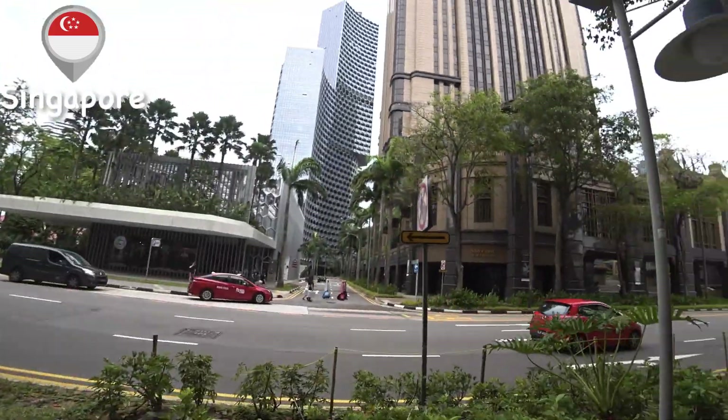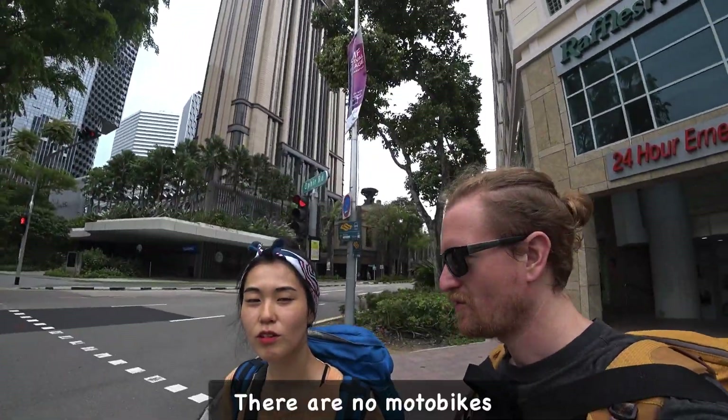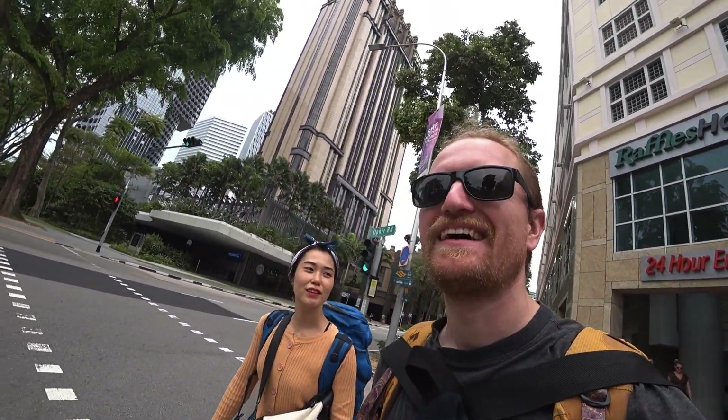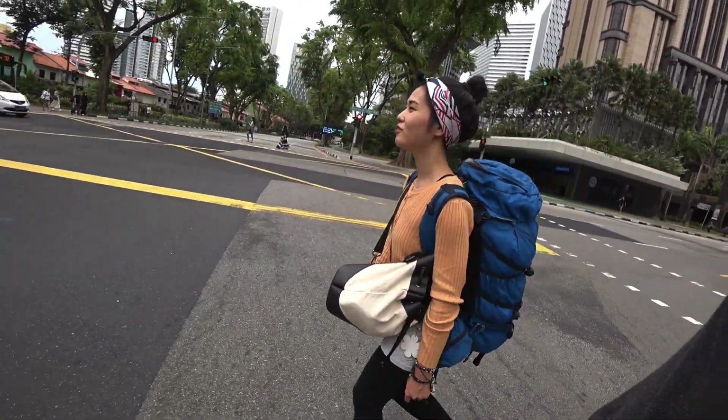As clean and modern and developed and hyper-technological as this city is, it still has a lot of green space. Where are all the motorbikes? It's so quiet and clean.